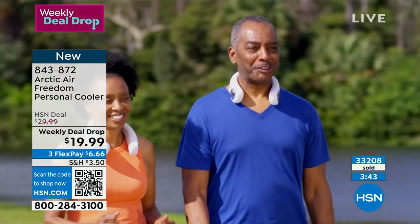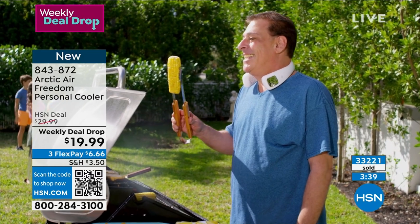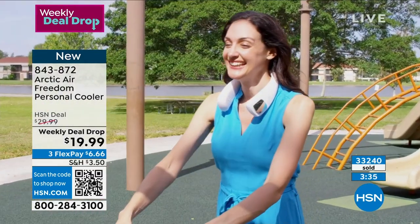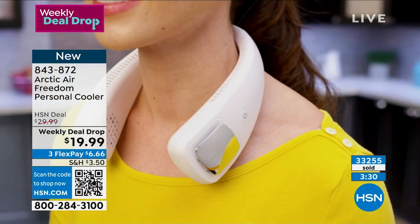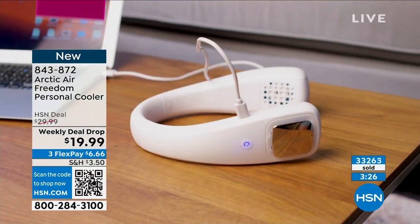You put this around your neck and you're not bothering anybody. You don't have to take anything out of a purse. You're at the park, at the pool, grilling, barbecuing. One of my favorite features is that it's so unobtrusive — if I'm wearing this, I don't have to worry about holding a fan in my hand where one of my hands is taken.